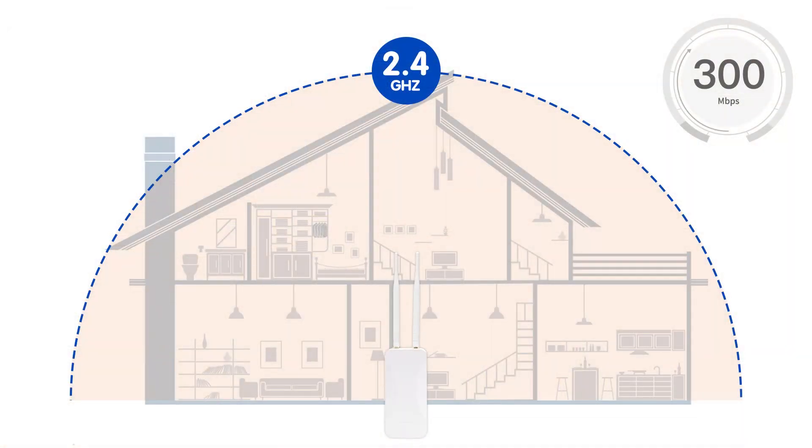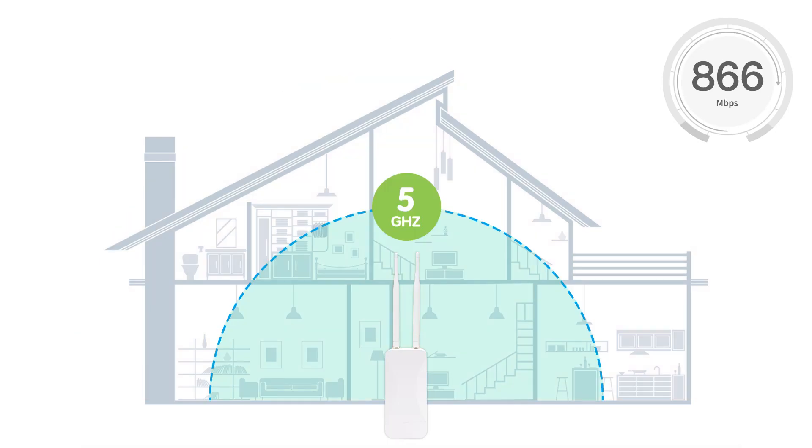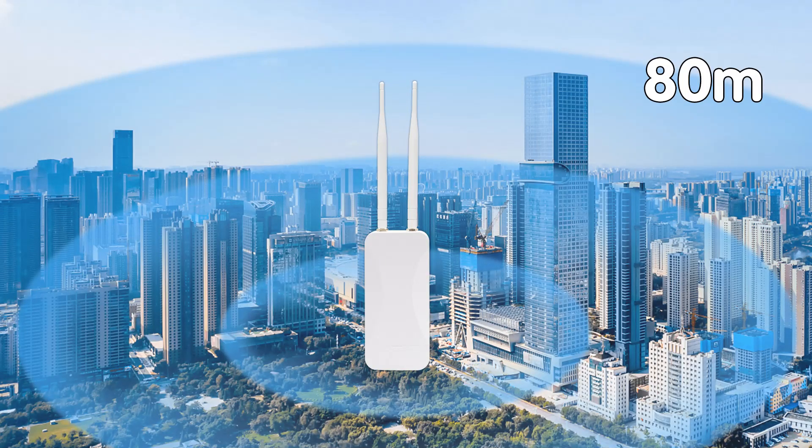Here we have our outdoor wireless access point. It provides dual-band wireless services at 2.4 and 5.8GHz, and offers a maximum rate of 300 Mbps at 2.4GHz and 866 Mbps at 5GHz. The dual-band simultaneous transmission supports wireless transmission speed of up to 1,200 Mbps, ensuring connectivity for more and higher-specification terminals. This device adopts 2 antennas, easily achieving 360-degree omnidirectional coverage with a coverage radius of up to 80 meters, meeting outdoor large-scale coverage requirements with strong and stable signal.